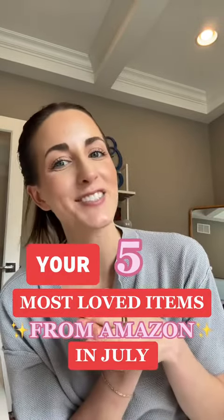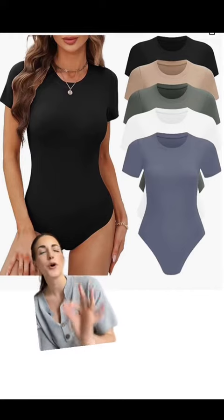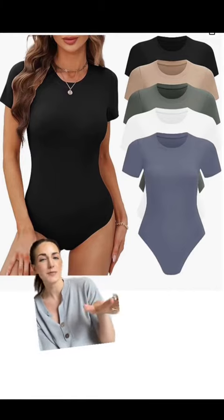Your five most loved items from Amazon in July. We are starting off with these bodysuits that I cannot stop wearing. They are perfect for layering. You get all five in this specific pack that I have, but it comes in a ton of different color options. Here's what the khaki one looks like on me. I feel like they are really contouring around the stomach area, but a little bit looser on the sleeve. They run true to size and I wear the small.